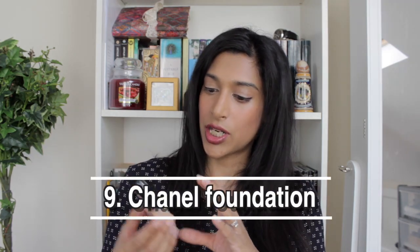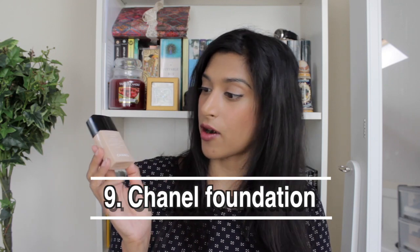Next I have my Chanel Vita Lumière foundation. This isn't actually my correct shade anymore, so I'm just trying to use it up before returning to my preferred foundation — the Estée Lauder one. It's a really good foundation but fairly light coverage, and I prefer slightly heavier coverage these days, so it's not quite my ideal anymore.